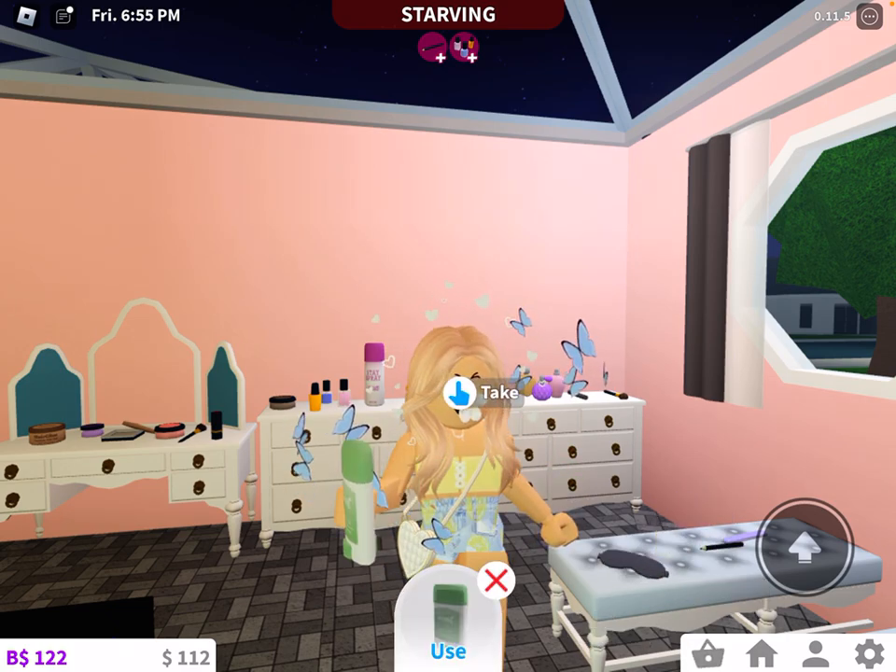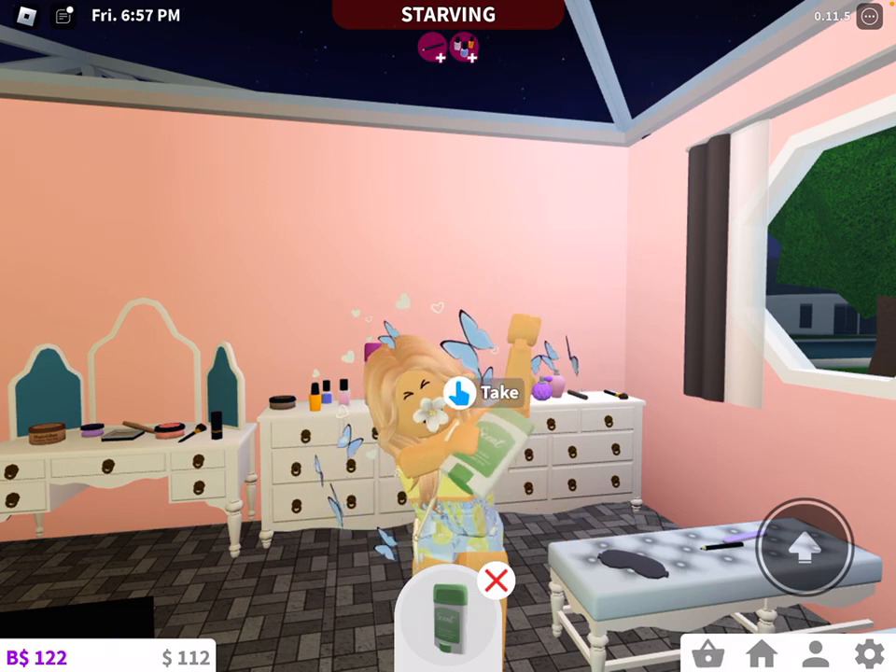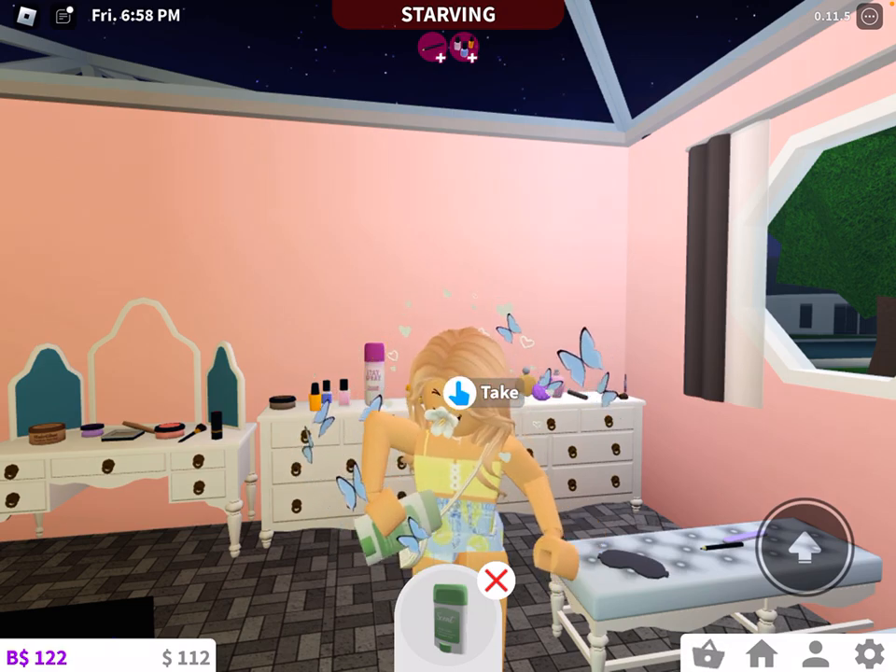We've got deodorant — let's see the deodorant. And the deodorant is — never mind, it's not accurate. I thought it was actually accurate, but you know, I guess.